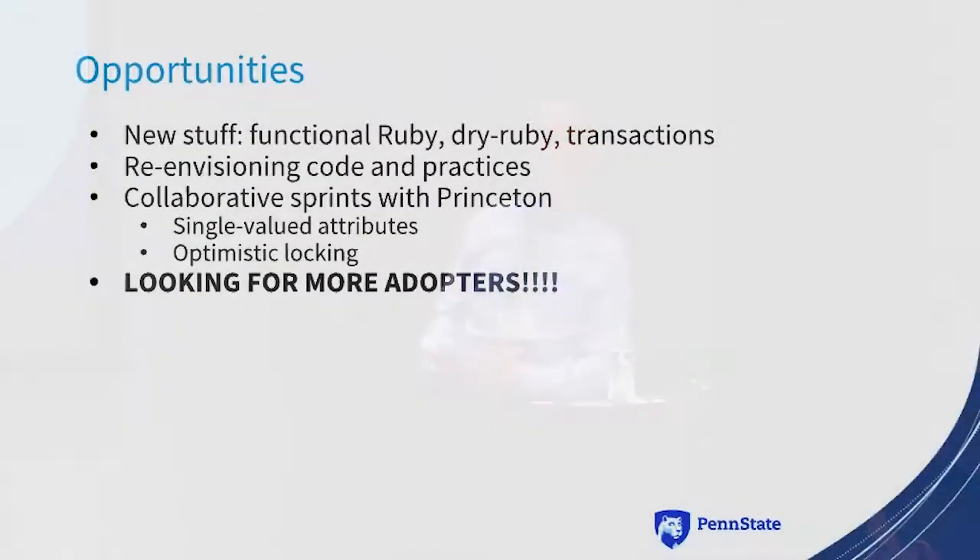The opportunities from choosing Valkyrie include some new things to learn: Functional Ruby, DryRuby — which is one of the dependencies of Valkyrie — and Transactions, which come as part of DryRuby. We've taken an opportunity to re-envision our entire code and practices, reorganizing our repo's folder structure. We've also had collaborative sprints with Princeton, working on single-valued attributes and optimistic locking. We are looking for more adopters, so if you're interested, come talk to us.